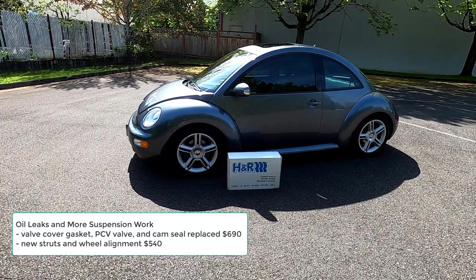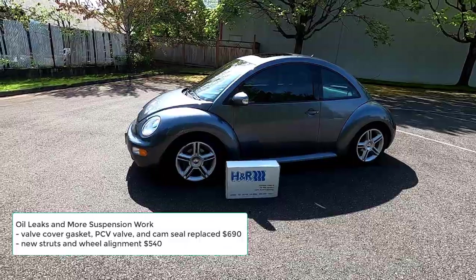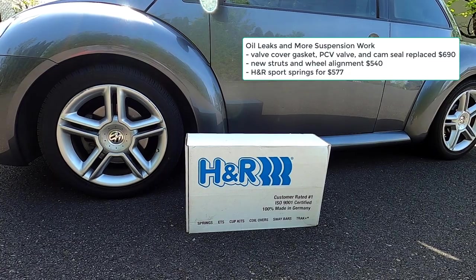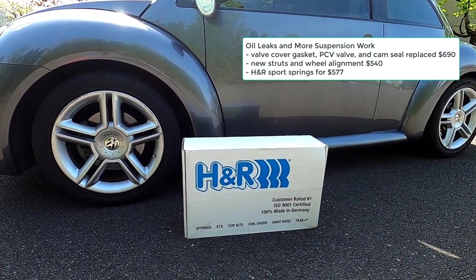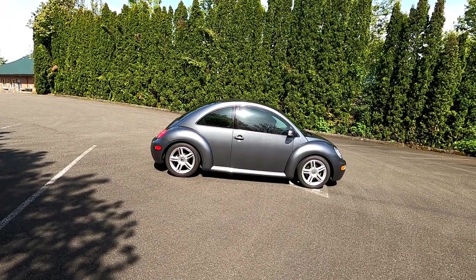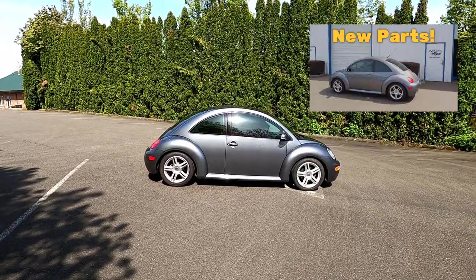Right after that, in the same month, I had new struts put on the Beetle and a wheel alignment done for $540. Then I wasn't happy with the ride height of the car, so I bought a set of H&R Sports Springs for $577 and had those installed. The Beetle sits great and handles even better. I have a video of the rear springs being installed — I'll put that link in the description below.